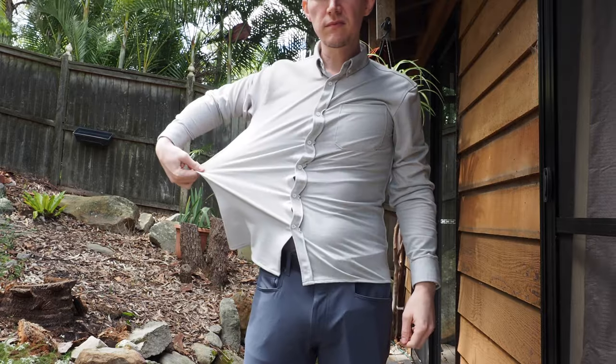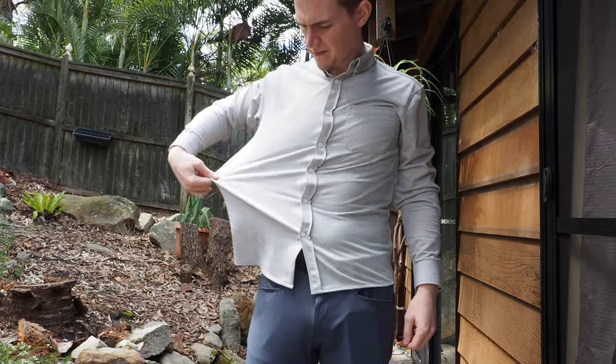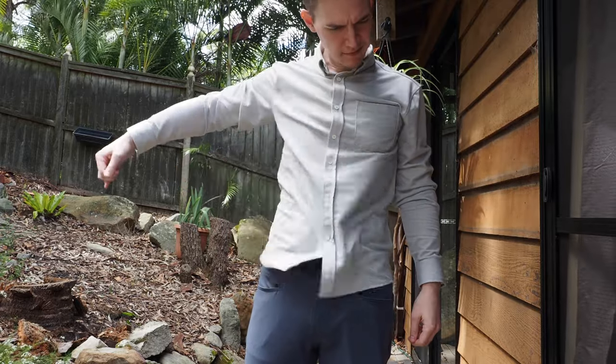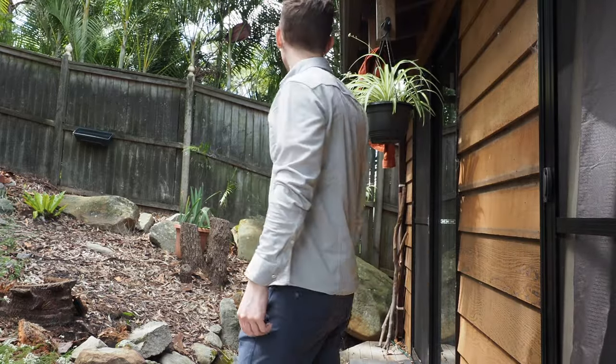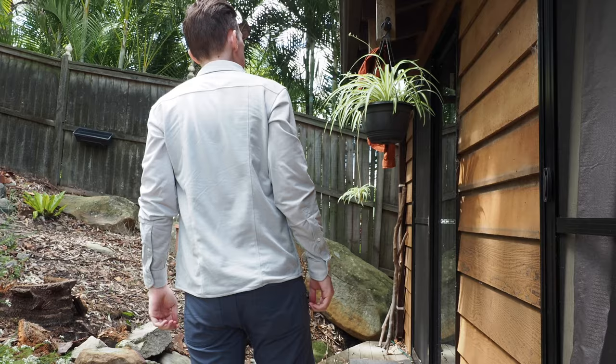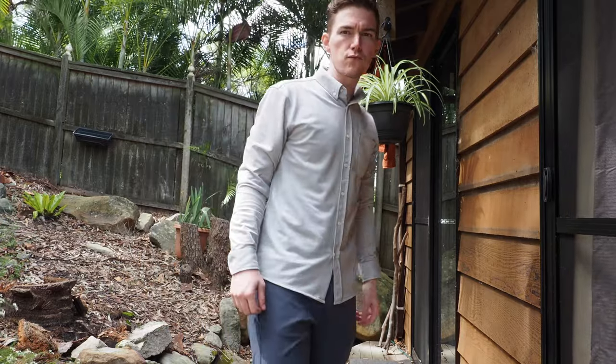The fit on the button-down, for me, I felt was really good. I'm wearing a size small here, and you can see through the shoulders and through the body length it actually fits quite nicely. The four-way stretch also makes it feel very, very freeing — it's so stretchy that it's almost like wearing an exercise shirt.